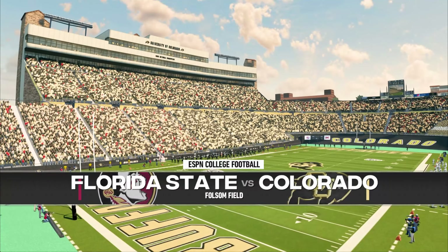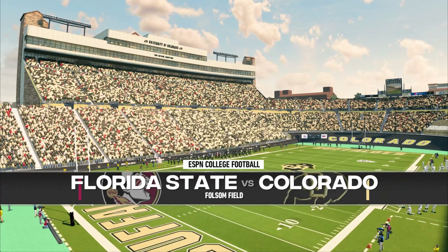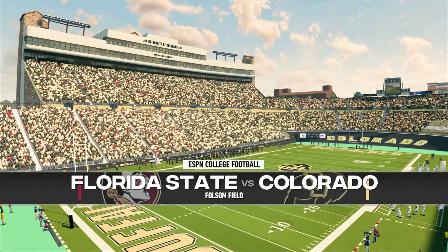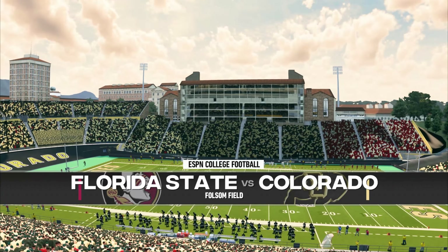It's where the Great Plains meet the Rocky Mountains. Boulder, Colorado, and Folsom Field is a sight for today's game. And now we bring you the coin toss, and it's presented by Nissan. Innovation that excites.